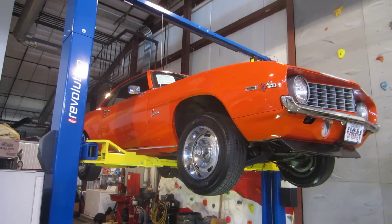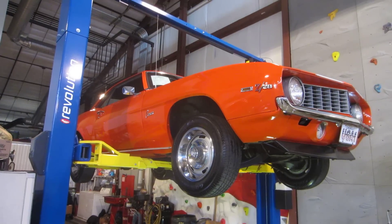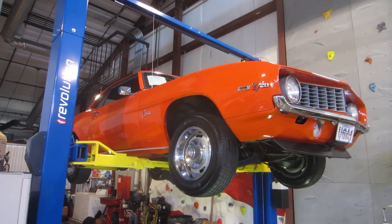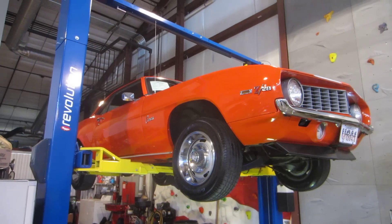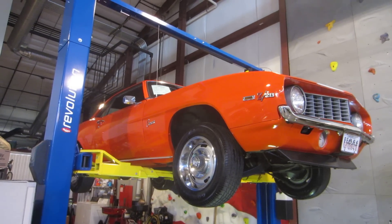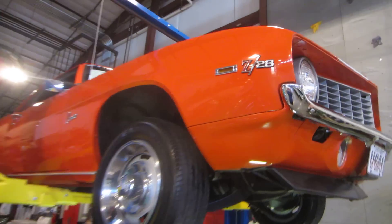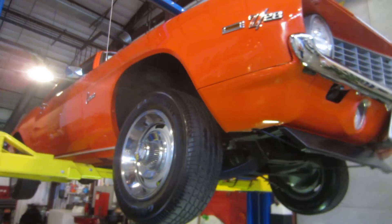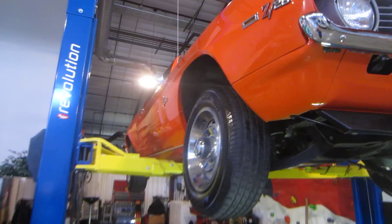Hello everybody, this is Daryl, Passing Lane Motors, and I am very excited to tell you about what just came in. We've got a 1969 Z28 matching numbers DZ Block 302. This is a real Z28, 27,000 mile original car.